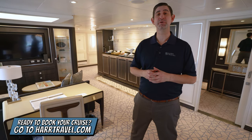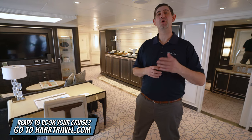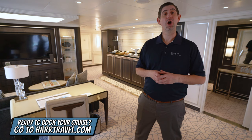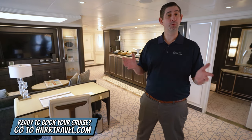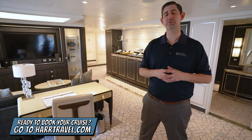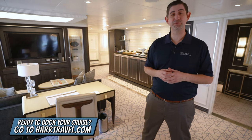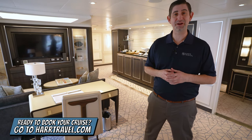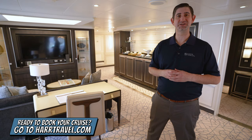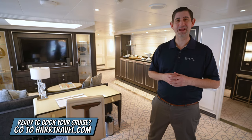Keep in mind when you're ready to book this incredible suite or any room or suite with Regent, Oceana, or Norwegian, make sure you reach out to the experts at Hartravel. We know the space inside and out, we have an amazing relationship with the cruise line, and we know we can help craft the cruise vacation of a lifetime for you, your friends, family, or group at an incredible value with the Hartravel signature service every step of the way.